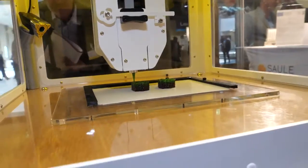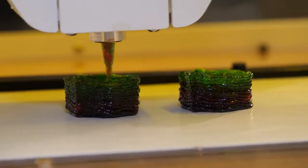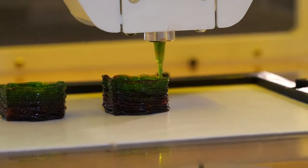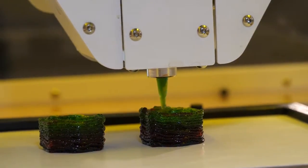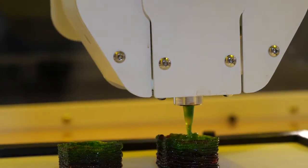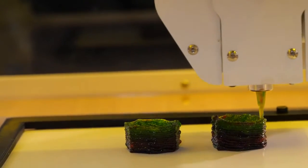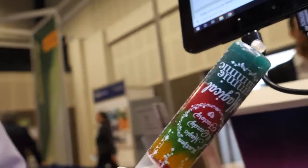We started the print at the beginning of the interview — it started a few minutes ago and it's nearly done now. Can you explain what I'm seeing — it looks like the needle keeps dispensing different ingredients in a certain order? Yes, so we have these cartridges which hold the ingredients, and then the 3D printer deposits them in layers.